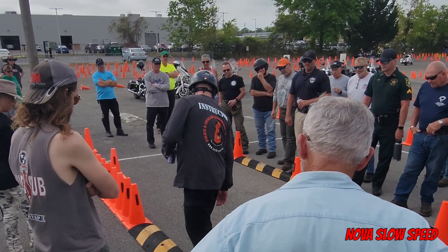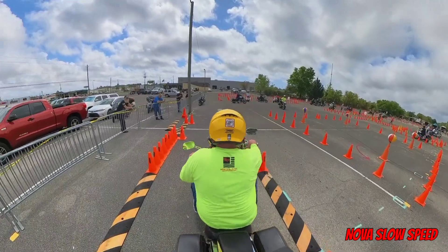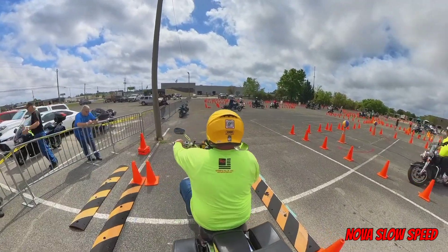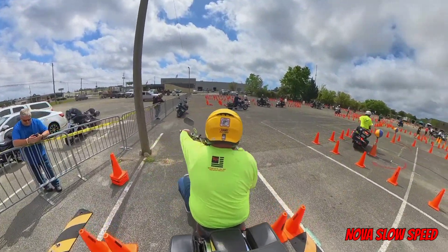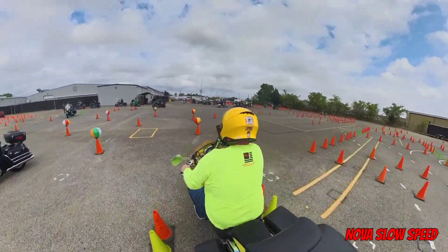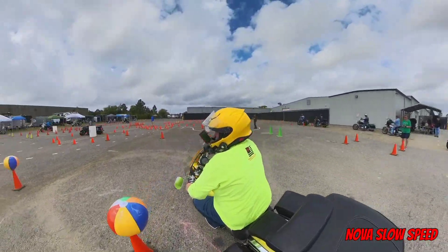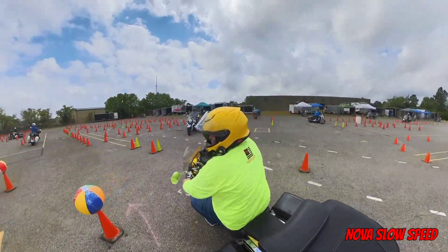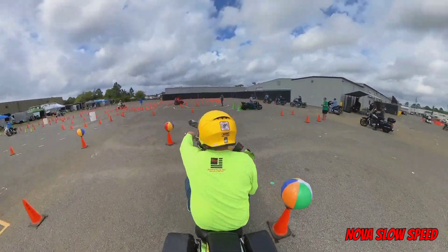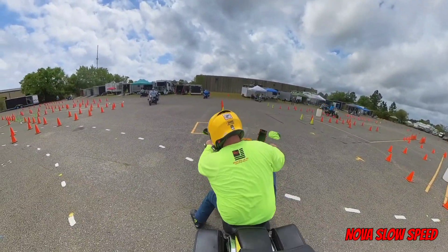After Ben was done with the seminar, they opened up the slow ride course for practice. Sadly enough, this is my least favorite and also my most under-practiced event, which is stupid on my part because all the best riders usually have a great slow ride, and often it is used as a tiebreaker when two riders have the same score. After lunch, Jake and I took Ben's advice and went over to the novice side to learn and practice the courses. They were definitely much easier than the expert side. After a few hours of practice and hanging out with some old and new friends, we wrapped up day one and headed back to the hotel to rest and recover before doing it all again in the morning.